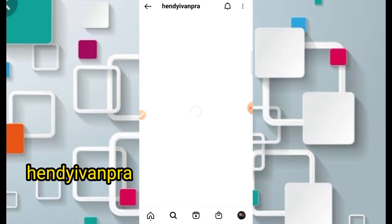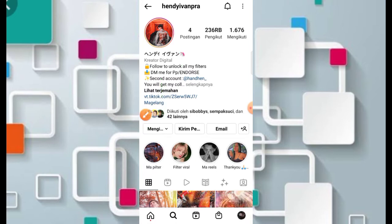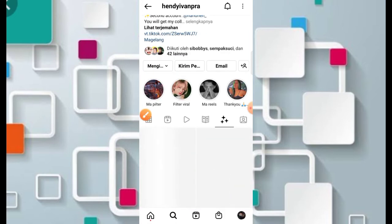Disini memiliki versi Jedag-jedug seperti di video pertama tadi. Pastikan dalam penulisan untuk nama kreatornya jangan sampai salah. Jangan lupa juga buat di-follow agar teman-teman bisa mendapatkan filter Instagram terbaru dari kreator ini.